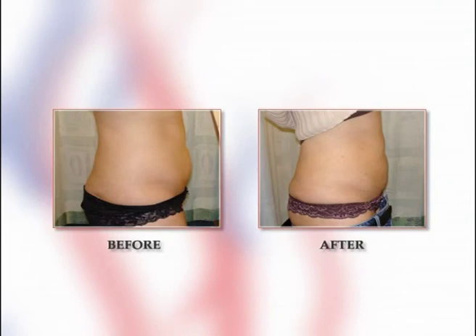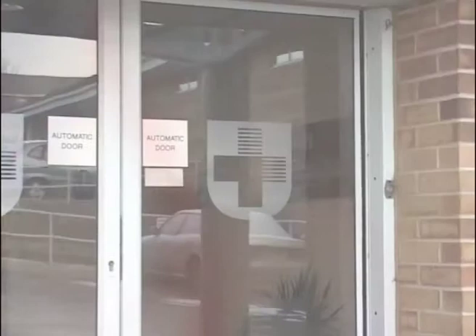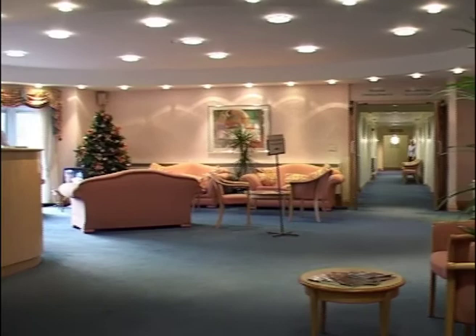I also recommend patients who are seeking this procedure to have the operation performed at a registered accredited hospital where the operation is done under complete sterile conditions. That's why I choose the Nuffield Hospital Brighton, which meets this criteria.